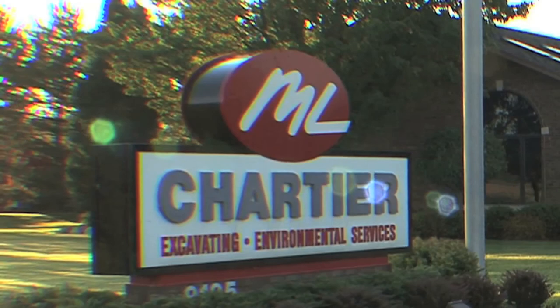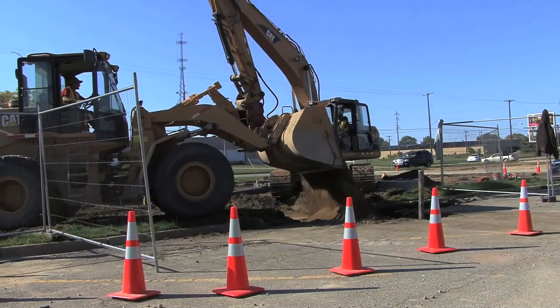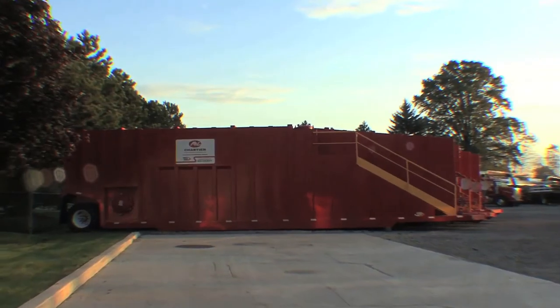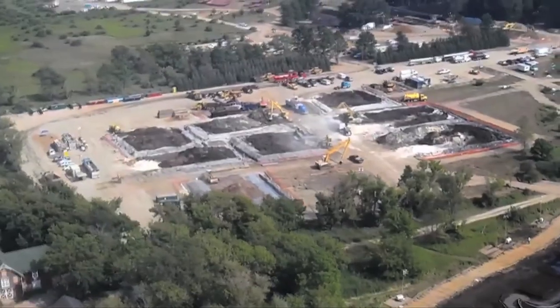Chartier is the environmental company you can trust. ML has an extensive variety of equipment that is sure to suit your needs — from excavators, bulldozers, and road graders to vacuum tankers, frack tanks, and liquid-tight vacuum boxes. ML Chartier can handle any spill or job.